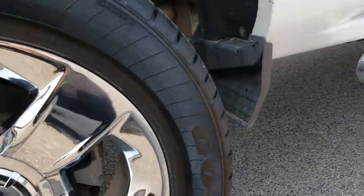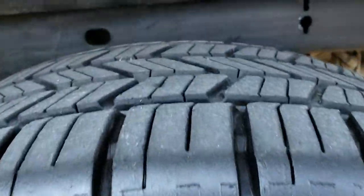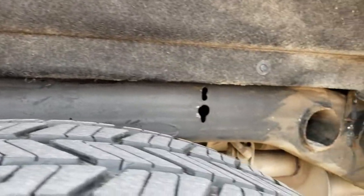It has factory chrome step bars. The back rim is absolutely perfect as well — no scuffs or scrapes. There are four-wheel disc brakes on these new body-style Chevys. The back tires have a little over half the tread left. The frame and underbody is in really nice shape, and you can see it has the carpeted wheel well liners to keep your underbody looking good.